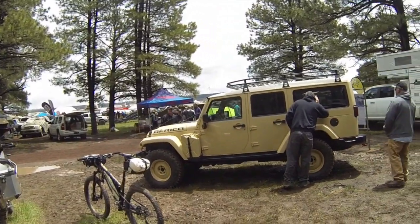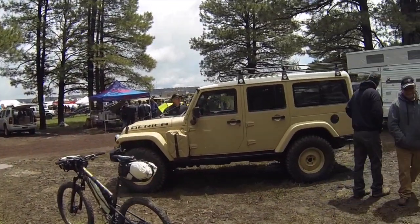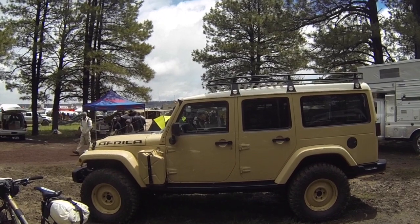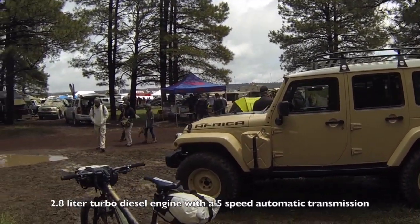All right, so I'm here at the Overland Journal booth at the Overland Expo, and check out what they got hanging out in their booth. This is a prototype Wrangler Africa — basically it's a bigger bodied Wrangler with a diesel engine.